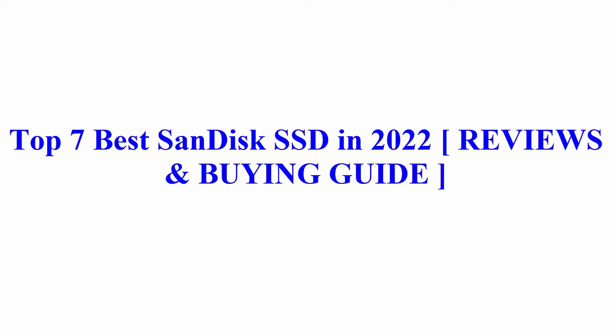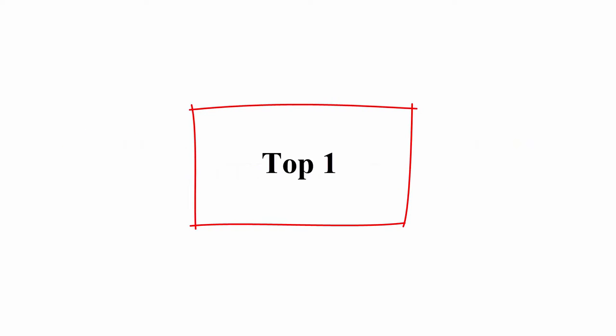Welcome to Best Quality Reviews. Top 7 Best SanDisk SSD in 2022 Reviews and Buying Guide. Top 1.